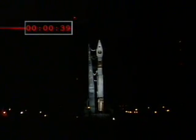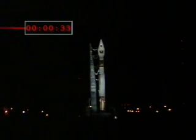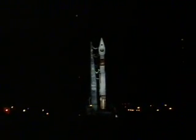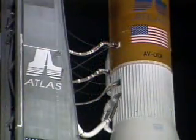It's 40. Stable at step 3. Santar is locked. Status checked. Go, Atlas.